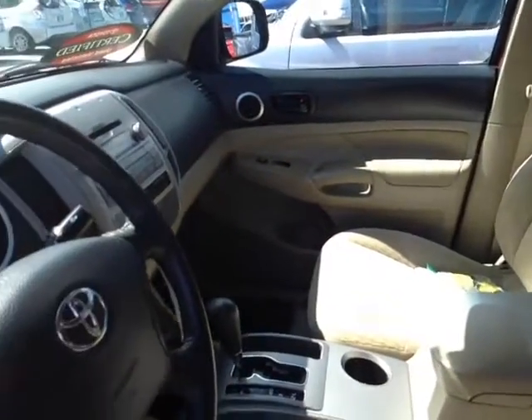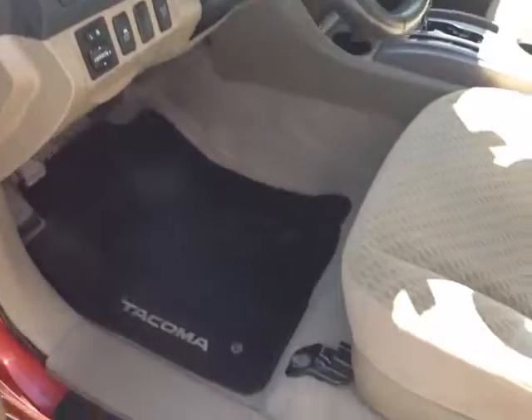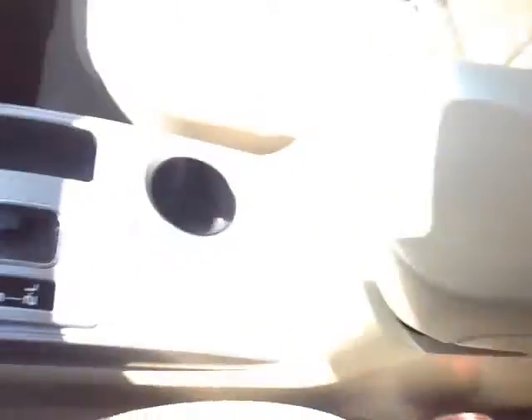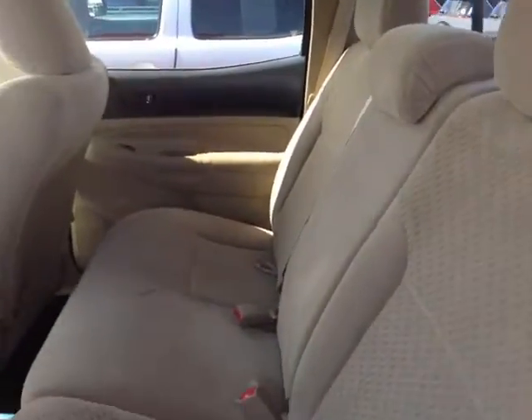You'll find no shortage of space, versatility, and creature comforts on the inside, starting with this comfortable cloth driver's seat. As we make our way into the cabin, you'll also notice plenty of storage compartments, cup holders, rugged carpeted Tacoma floor mats, and bottle holders in the door pockets. Your passengers will enjoy an ample amount of head and leg room in these spacious double cab seats, which flip up in a 60-40 split to reveal handy storage compartments both underneath the seat and behind it.